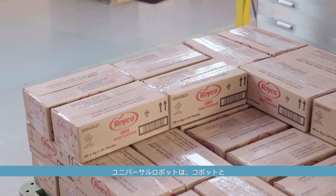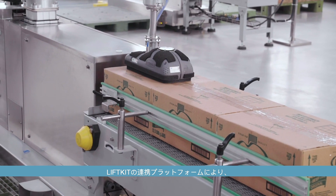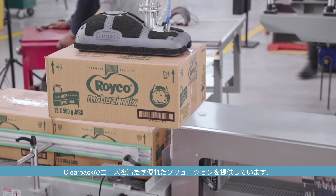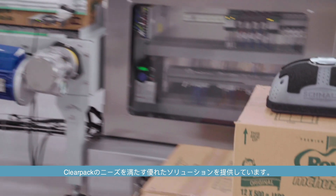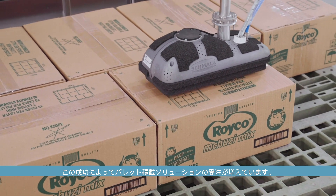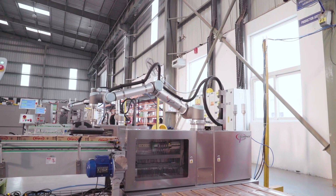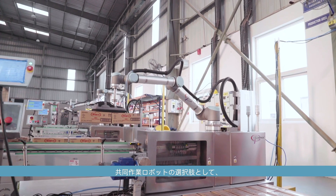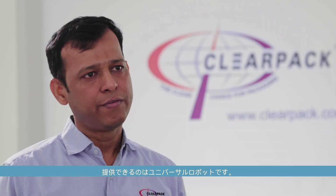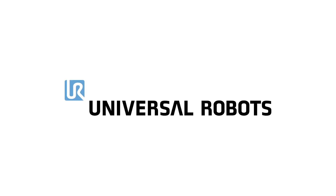Universal Robots, through its Cobots and the UR Plus platform, in collaboration with the LiftKit, offered ClearPak an excellent solution to meet its customers' needs. This has led to an increase in orders for the palletizing solution. So when it comes to collaborative robots, our choice is very clear — the best solution that we have in the market is Universal Robots.